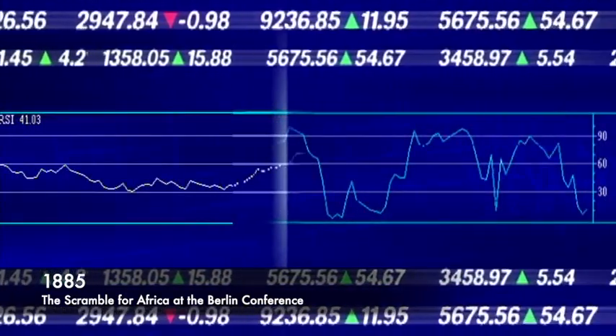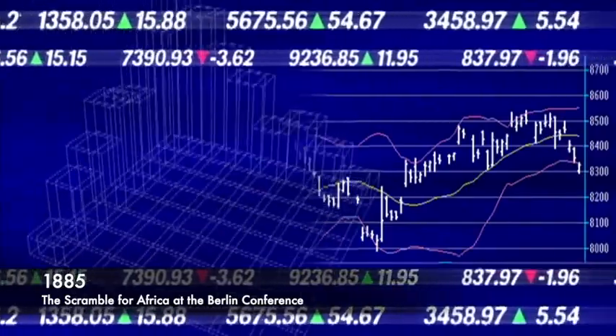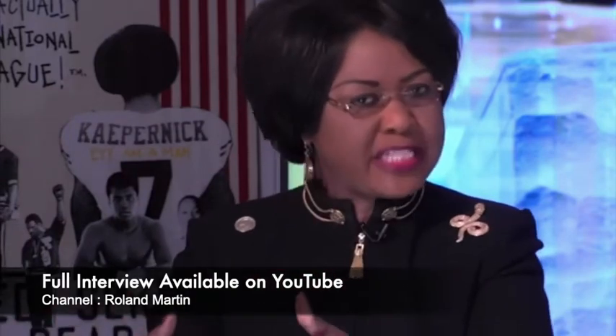Hence restricting a country's freedom to utilize its own resources and invest as it sees fit. In 2019, Chihombori-Quao, former ambassador of the African Union to the United States, highlighted that France takes over $500 billion from African countries based on a pact which they forced African countries to sign before they were granted independence.